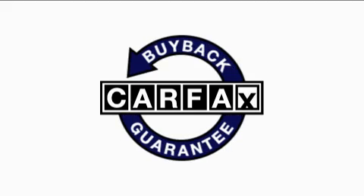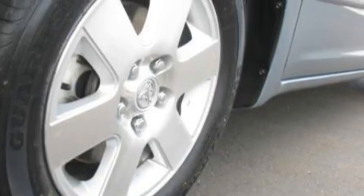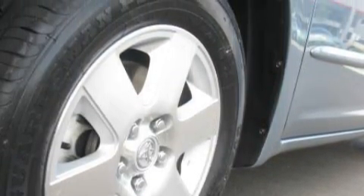This vehicle has had only one owner and it qualifies for the Carfax buyback guarantee. Stop by today and test drive this minivan for yourself.